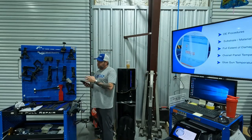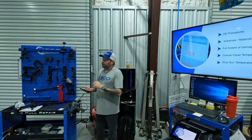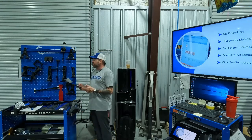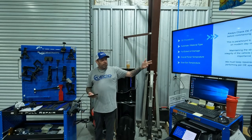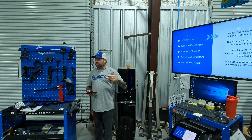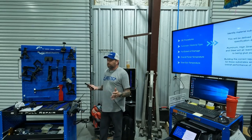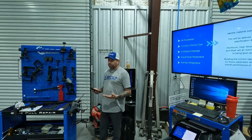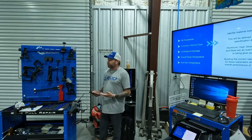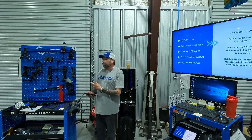There are three very important temperatures: the temperature of your panel, your ambient temperature, and the ideal temperature for when you want to pull the tab. All of those want to be between 75 and 85 degrees Fahrenheit. Check OE procedures before starting any repair, just like you would for anything else. Structural integrity is important. Know your substrate type — aluminum, high-strength steel, and steel all pull differently. You can tell the difference between aluminum and steel with a magnet, but the difference between steel and high-strength steel isn't always apparent until you get into the OE data.